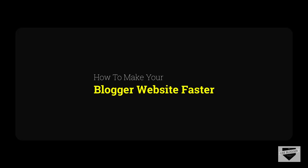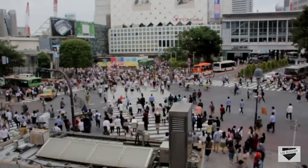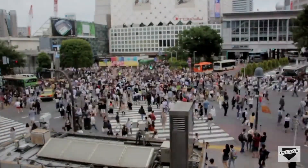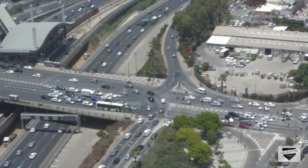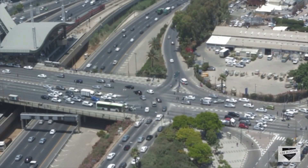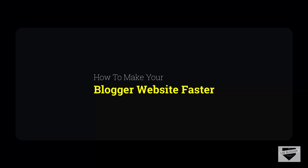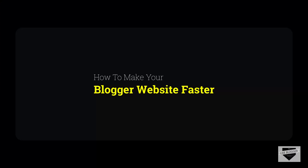Blogger is free, and creating a website using the Blogger platform is pretty easy. But just creating and making your website live doesn't mean the work is done. You also need to check whether your website is running fast. Nowadays people are busy and they don't have time to wait for a website to load. There are many different sources of information, so the visitor won't stay long for your website to load. If you have a Blogger website, you don't have much control over the backend, but there are some things you can do to make sure your website loads fast.